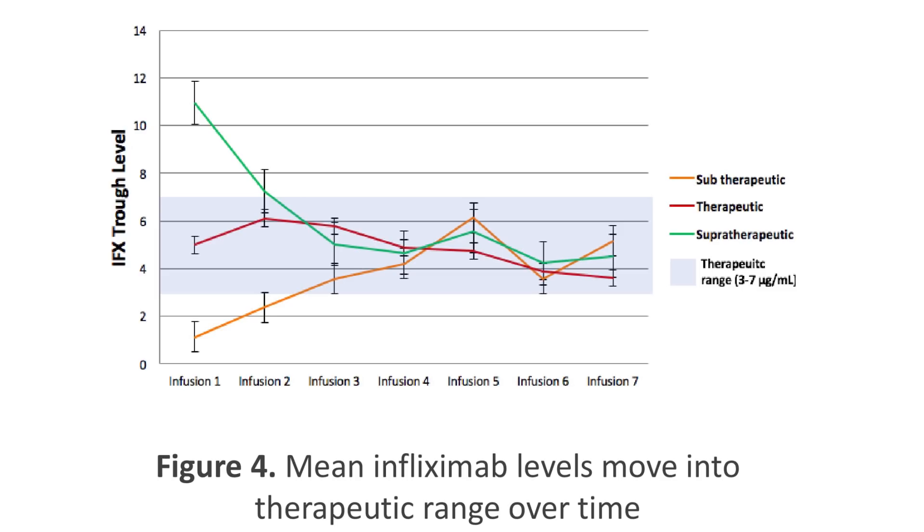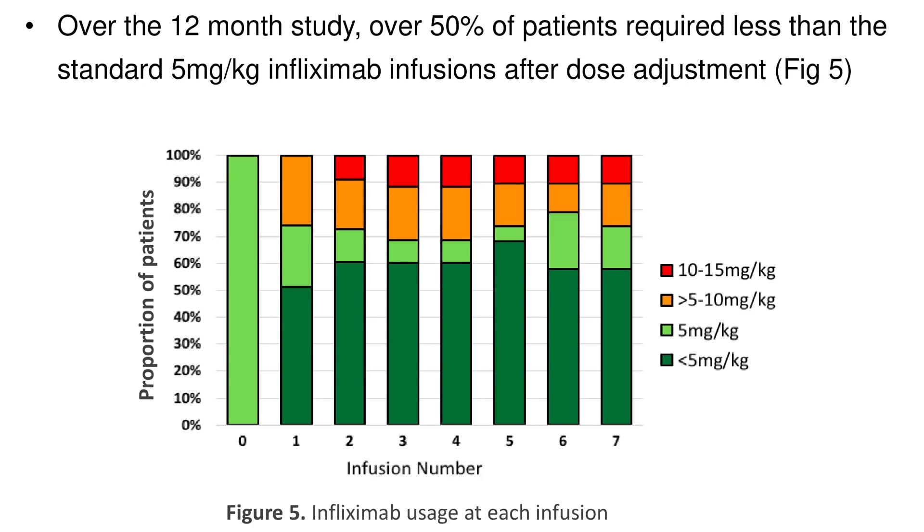At the beginning of the study, patients who were subtherapeutic or supratherapeutic required on average two dose adjustments to move within the therapeutic range. Over 12 months, more than 50% of patients required less than five milligrams per kilogram of infliximab, as shown by the dark green lines, and only a small percentage required over ten milligrams per kilogram.